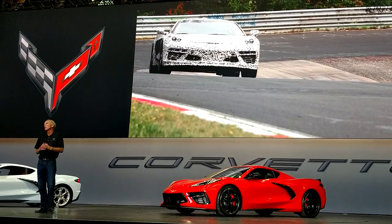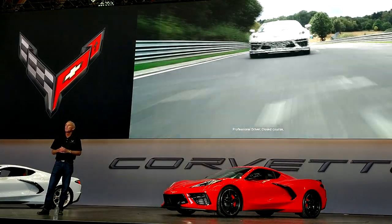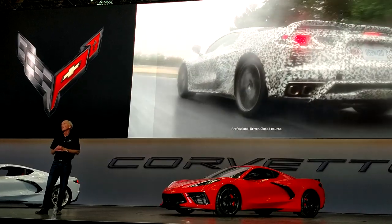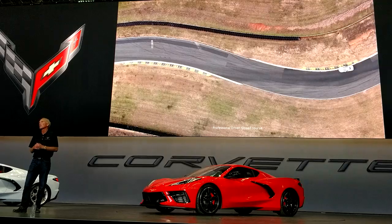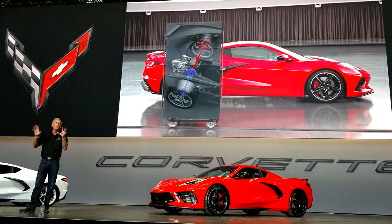PTM has been refined — we invented PTM and now you find it on other cars. We've made it more consistent across a wider range of conditions. The bottom line, I think you're all going to be impressed by what this car delivers.